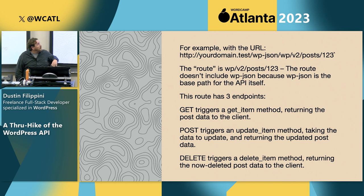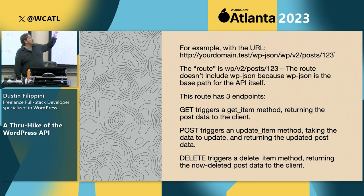A quick example: you start with your URL, then wp-json to get to the actual API, then wp/v2/posts/123. That gets you down your trail through the API. The route is wp/v2/posts/123 — it doesn't include wp-json because that's just the base path to the API. This specific route has three different endpoints: one triggers getting the post data, one triggers updating the post, and another triggers deleting the post, depending on the type of request you send.